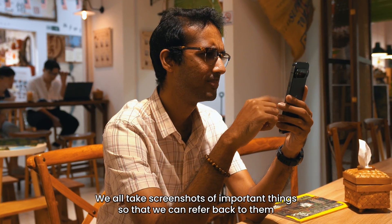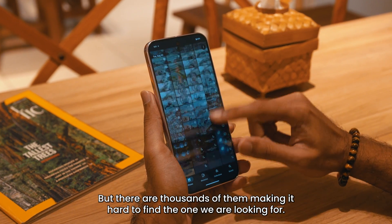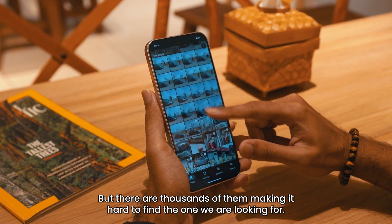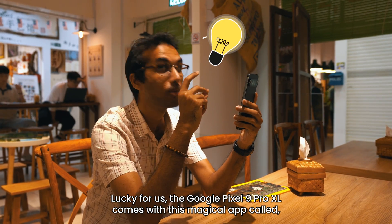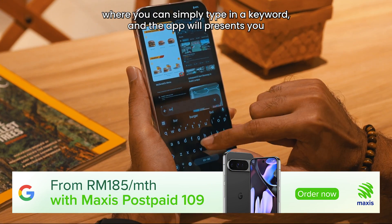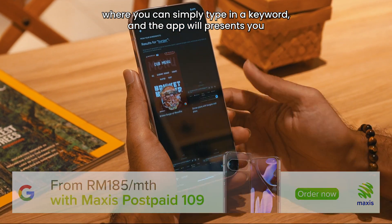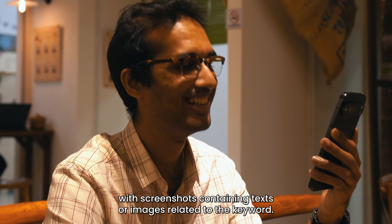We all take screenshots of important things so that we can refer back to them whenever needed. But there are thousands of them, making it hard to find the one we are looking for. Lucky for us, the Google Pixel 9 Pro XL comes with this magical app called Pixel Screenshot, where you can simply type in a keyword and the app will present you with screenshots containing text or images related to the keyword.